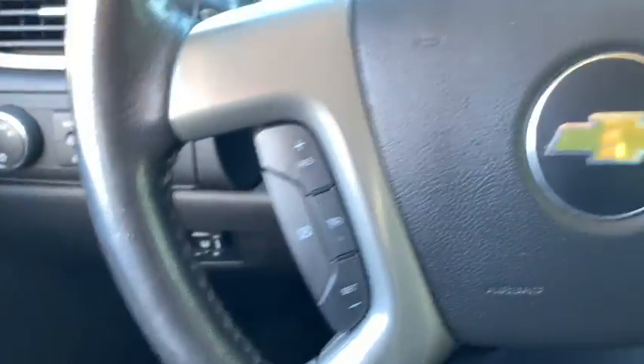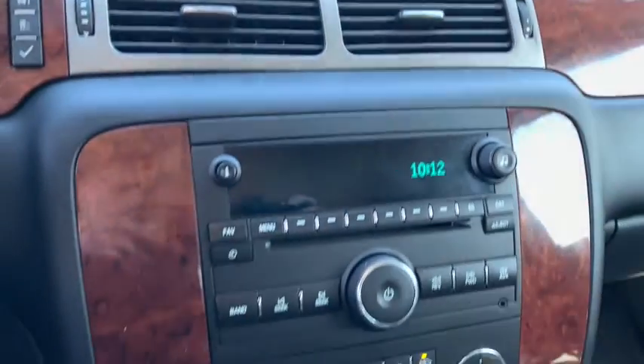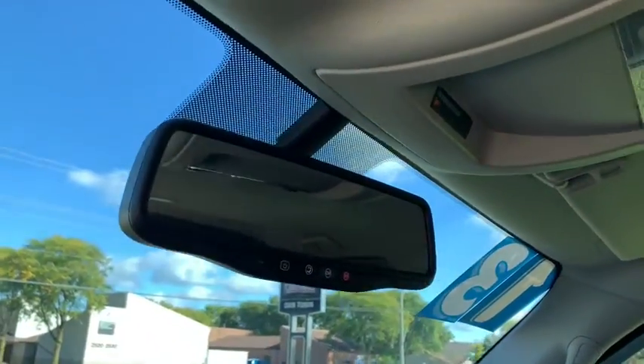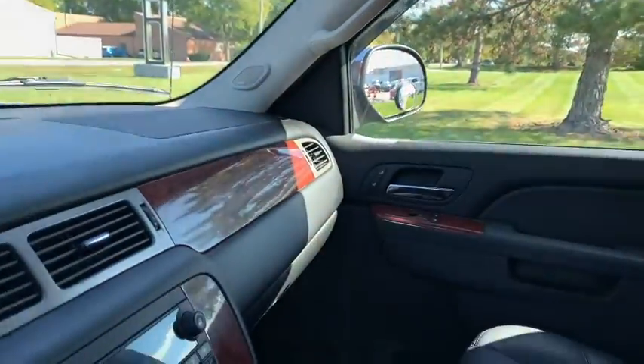Power passenger seat, traction control, dual airbags, leather-wrapped steering wheel, power steering, four-wheel disc brakes, AM-FM stereo with CD player and MP3 WMA capability, trip computer, fog lights, and electronic stability control.